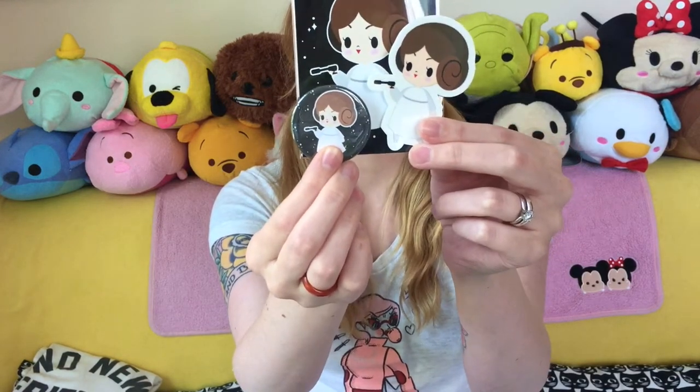May the 4th was Star Wars Day — May the 4th be with you. And one of my favorite shops, Sharadactyl Art, had a special sale on these adorable Princess Leia things. She did this illustration and put it on a mini print, a sticker which she hand cuts, and a button. That was super fun and I had to get them. I love Princess Leia — she was like my original lady hero. I have a whole little shelf of a Leia collection. I actually took them down off the shelf to show you because I immediately put them up because I love them. Check out her shop; she has so much cute stuff.